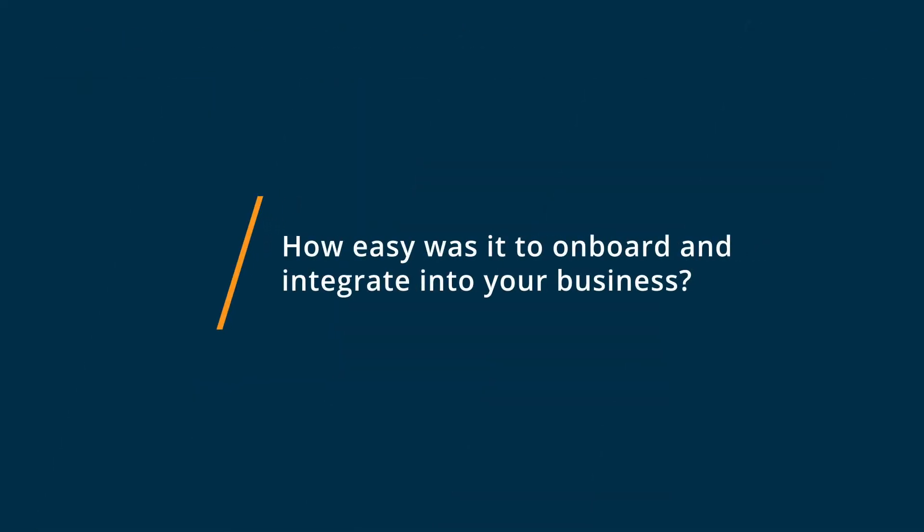It was really easy — it took maybe 10 minutes. Using OpenVPN was really easy because not only do they have all the documents online, they've got videos to show you how to do it, as well as Oracle. They have the documents and the videos to walk you through step by step and show you what you need to do to get it up and running, and it only takes maybe 10-15 minutes.